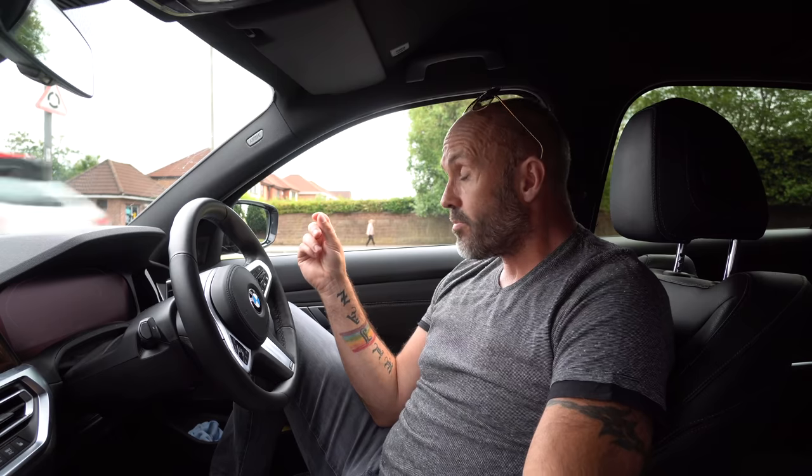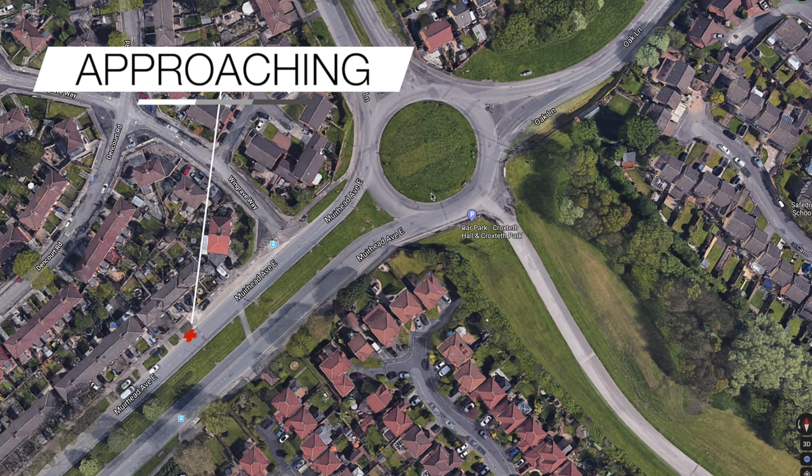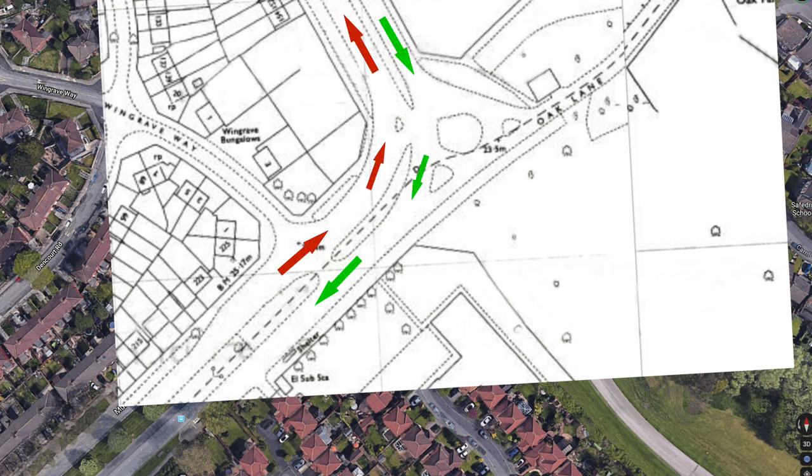It wasn't always a roundabout. At one point it was just a bend in the road. I've been able to dig out some old maps to give everyone an idea. Here's what it looks like at the moment — a quick zoom in from Google Maps. You can see we're approaching from the junction on the left-hand side, and the road across the other side is what my viewer was talking about. But the danger is that this road used to be a bend, with the junction across being a side road. The road here used to bend round to the left, and that's what it used to look like.